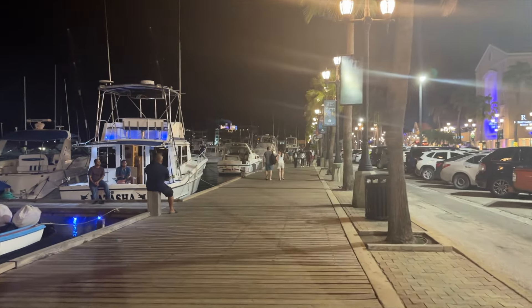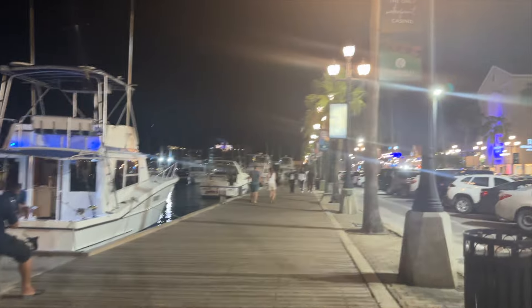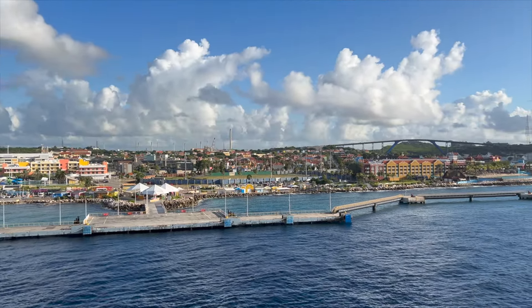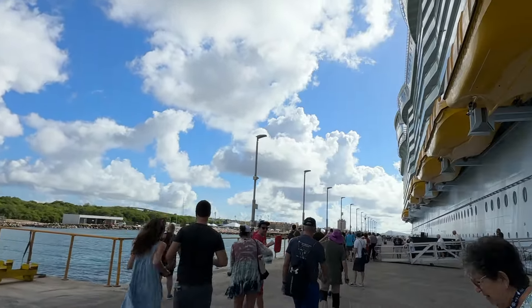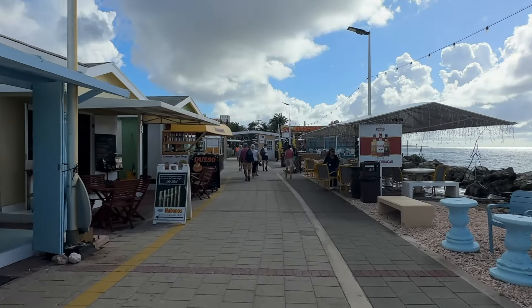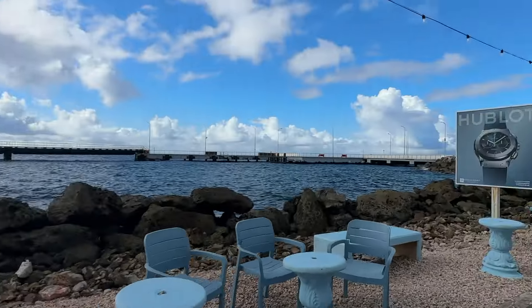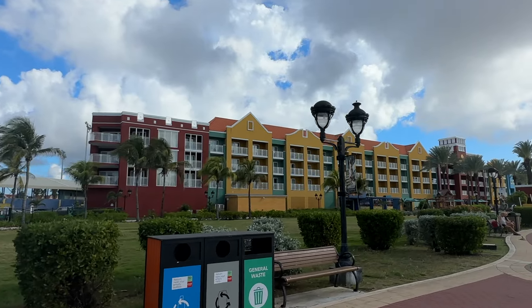Our ship stayed in Aruba until 10:30 PM and we checked out some shops after our sunset sail. Day five brought us to Curaçao and we had a fantastic view of the port from our balcony. We took the first part of our day on foot where we saw the numerous souvenir shops in the port area and vibrant resorts that just screamed tropical vacation.